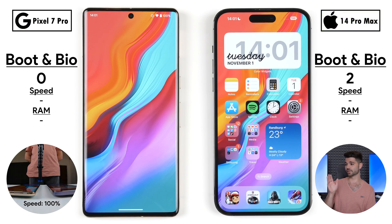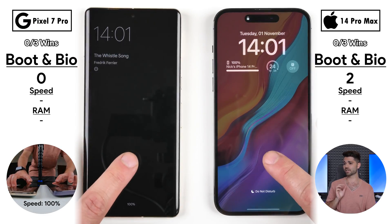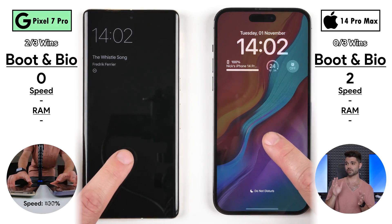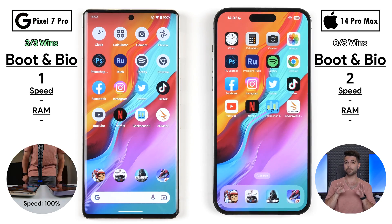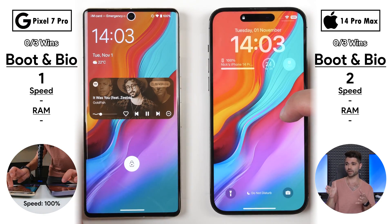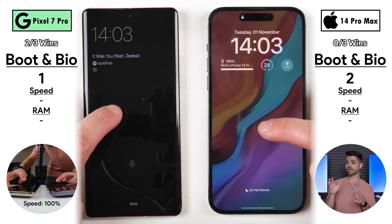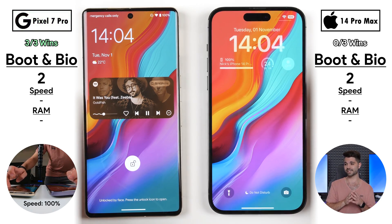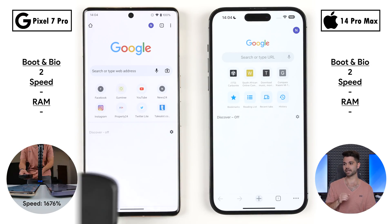Going into the home screen after booting up, the iPhone picks up its second point, doing it a helluva lot quicker than the Pixel. Now we're testing the optical under-display fingerprint sensor of the Pixel versus the 3D face unlock on the iPhone. The Pixel wins every single time based on unlock speed — not the animations. Testing 2D face unlock on the Pixel versus 3D face unlock on the iPhone, looking at the unlock icon, the Pixel grabs the crown once again, picking up its second and final point in round one: boot and biometrics. Both got two points in that round.